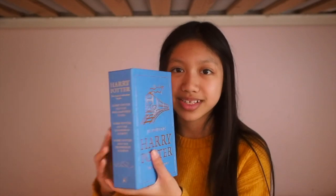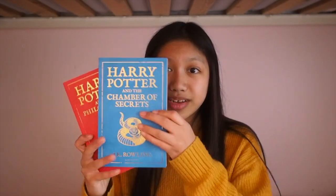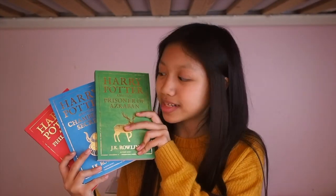Here I have this box set of the first three Harry Potter books. This box set is called The Magical Adventure Begins Box Set. So we just have the first three books in here, and it's just a really nice box set. I actually have never seen these editions before, so I was super surprised to have gotten them for my birthday. Inside we have the Philosopher's Stone, the Chamber of Secrets, and the Prisoner of Azkaban. These are just really nice, simple kind of covers, and I think they're really pretty.